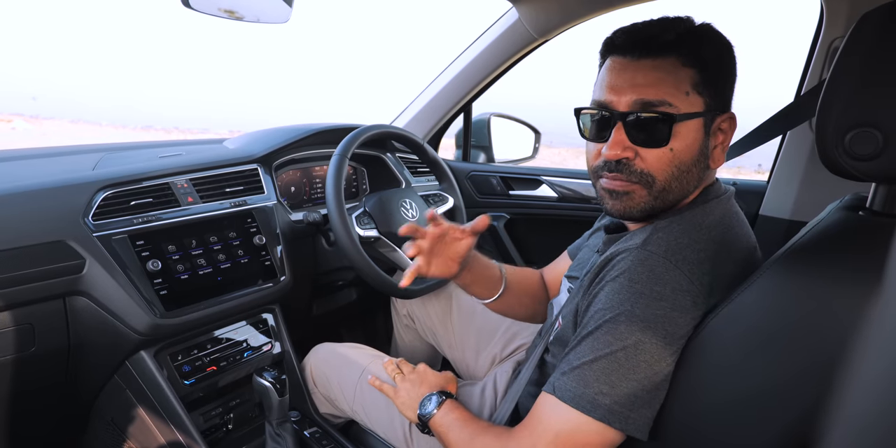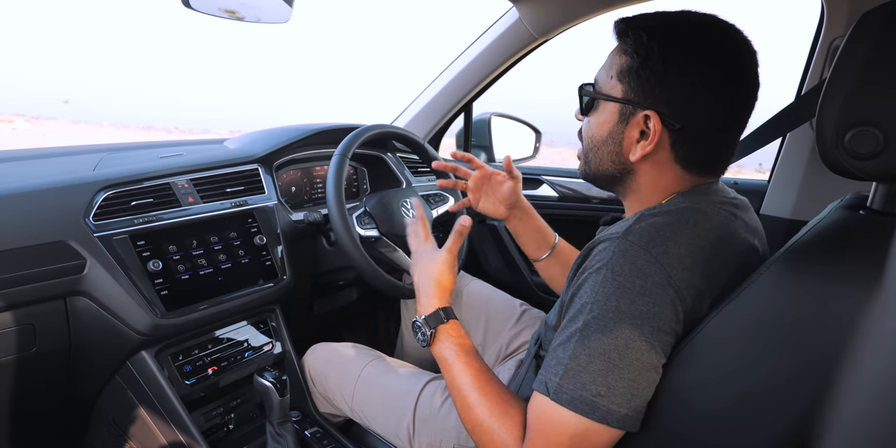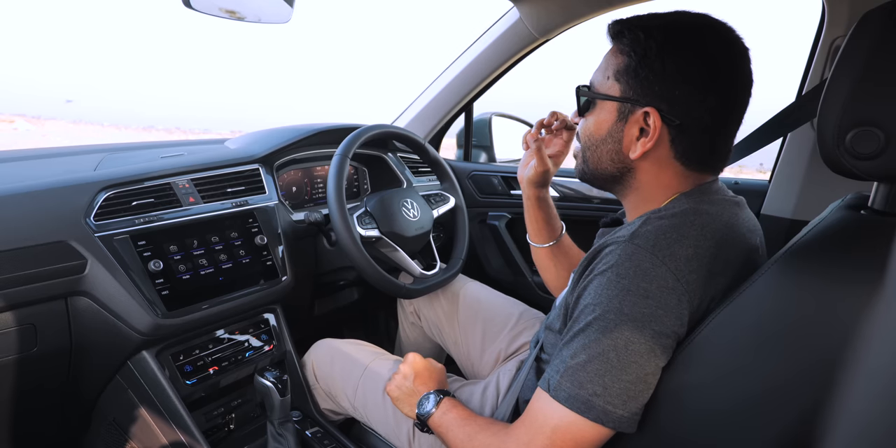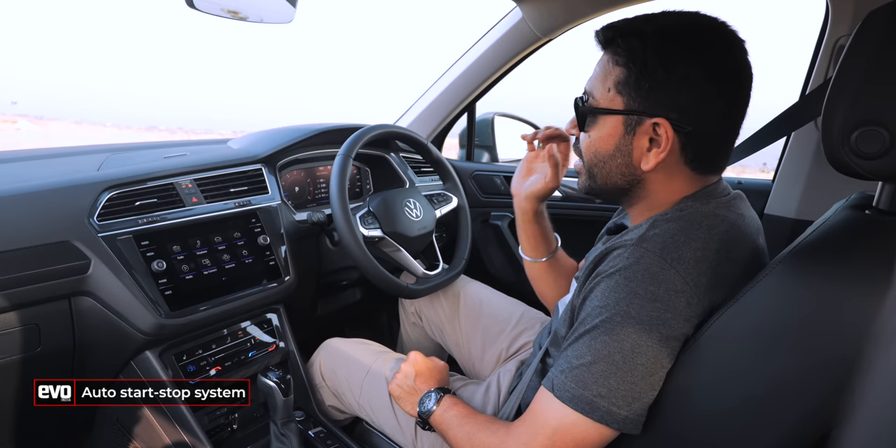The Tiguan remains a comfortable place to be in — the seats are nice, wide, and supportive, with electric adjustment for the driver. There's great overall visibility and a very smooth petrol engine. It now gets auto start-stop; it just kicked in and you'd barely notice or hear it. That seamlessness is a highlight of the Tiguan.